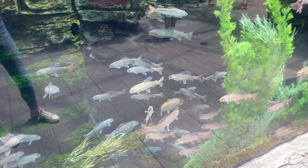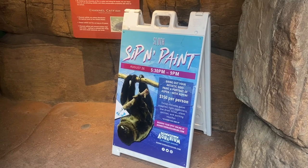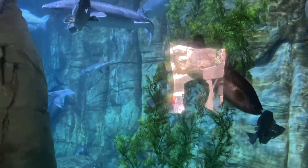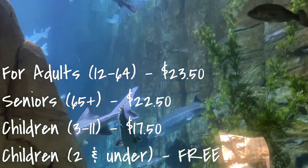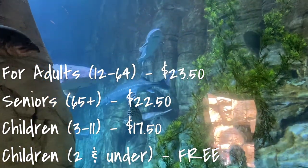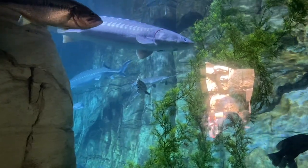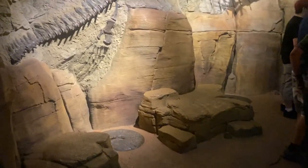The aquarium is pretty cool — I'm not even going to lie. It has, I think, about 1 million gallons of water and over 500 different species. I'll have the pricing listed on screen for adults, seniors, children, and children under the age of two. I'm also going to have all of the important information you need to know listed down below, so be sure to check that out.